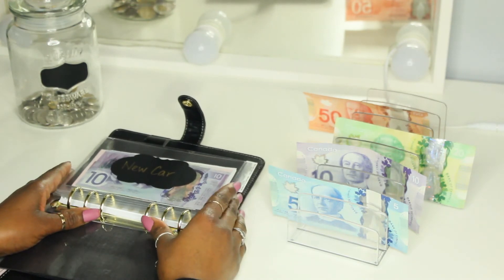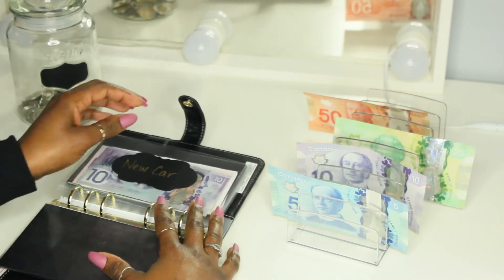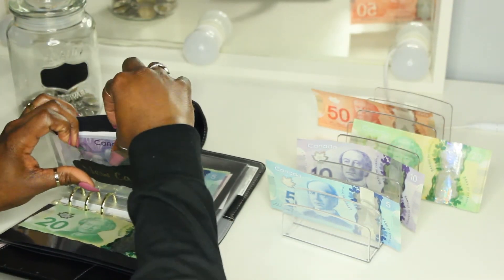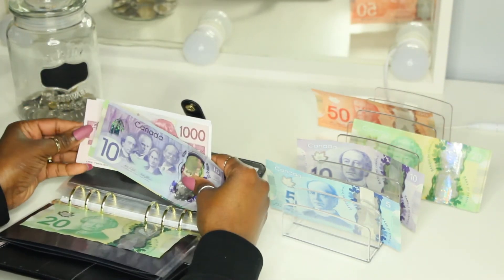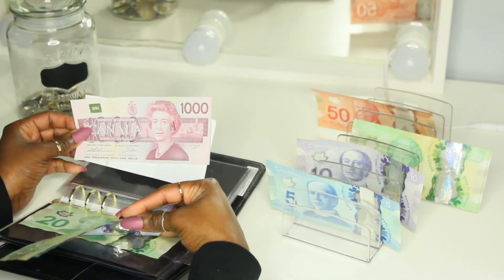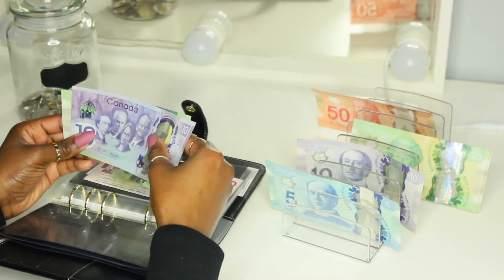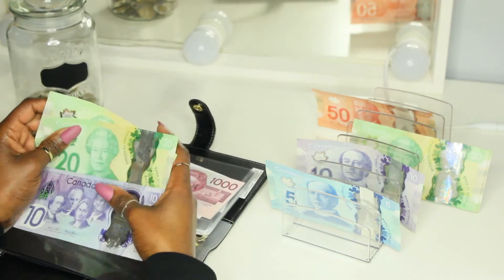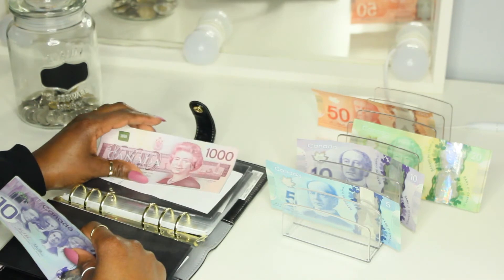A new car is getting $20, so just a $20 bill. With new car, we have $1,000 in the bank — as you guys can see the $1,000 slip — and I'm adding $20. Counting: $20, $40, $50. So it now has $1,050.